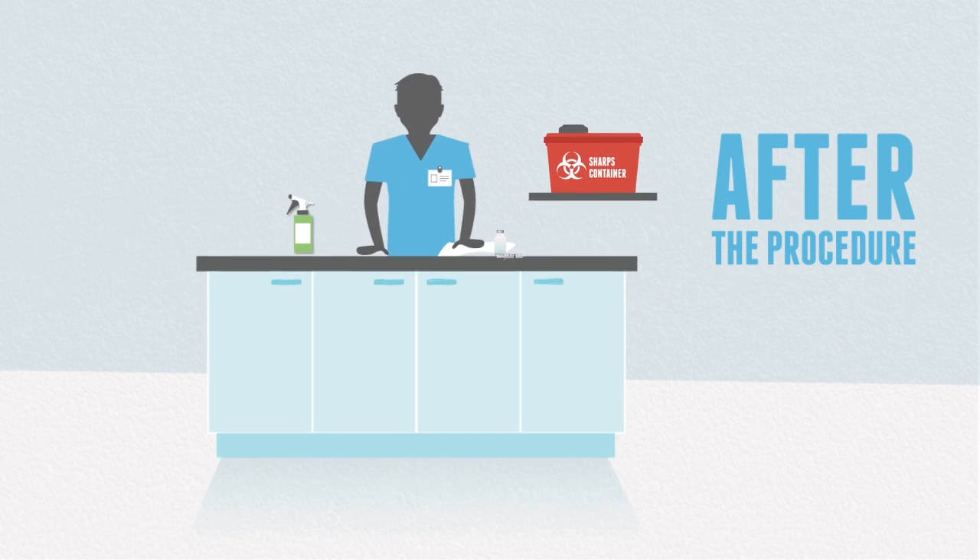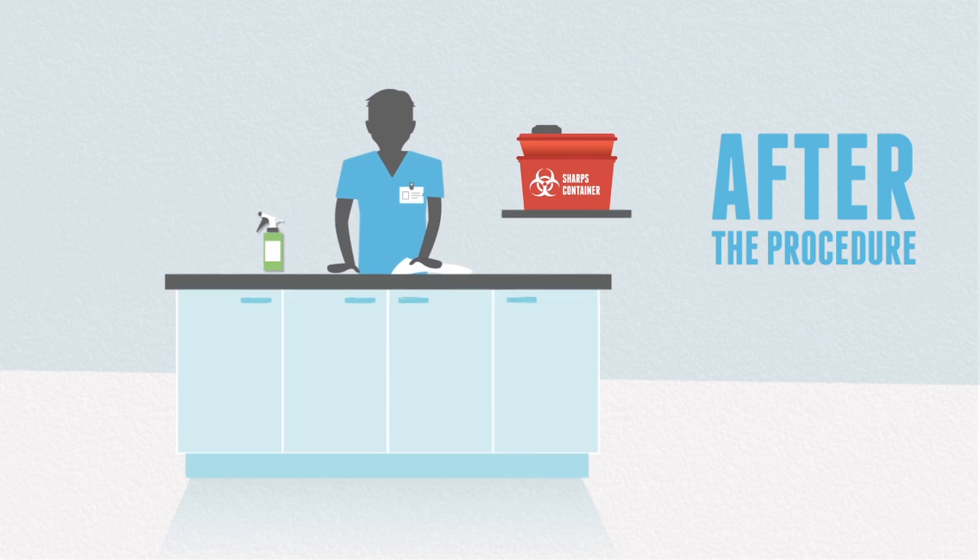After the procedure, discard all used needles, syringes, and vials.